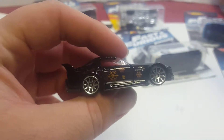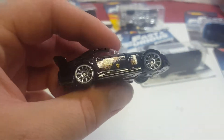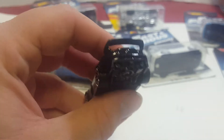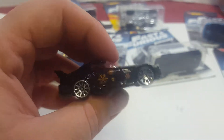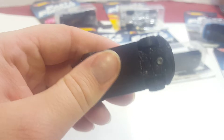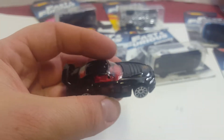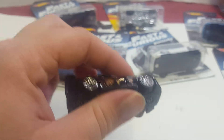What I thought was kind of weird is that it had snowflakes on it. It's pretty cool. I did finish watching most of the movies, except the one that's currently in theaters — Fate of the Furious, I think it's called. It's a pretty cool car.